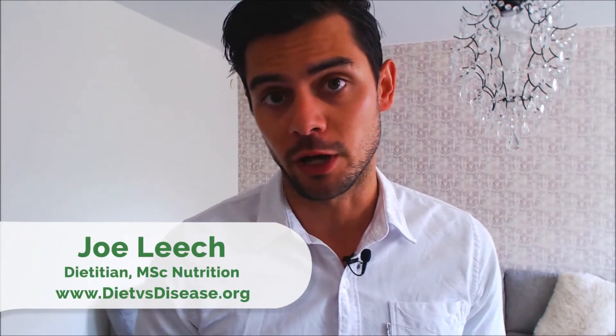In a previous video, we looked at three important nutrients that you need for thyroid health and food sources of each, so I recommend you watch that first. In this video, we're going to look at four nutrients that thyroid support supplements claim to help with.